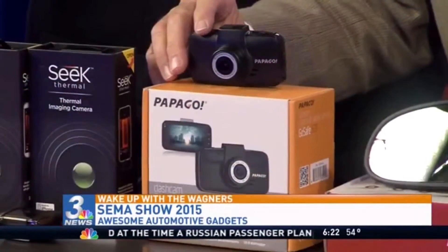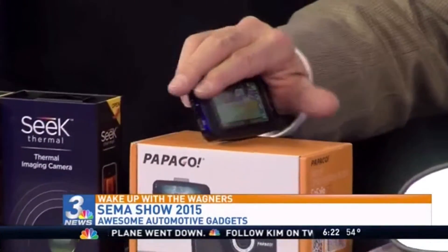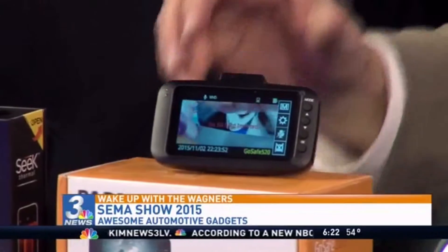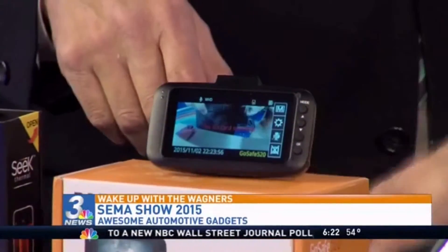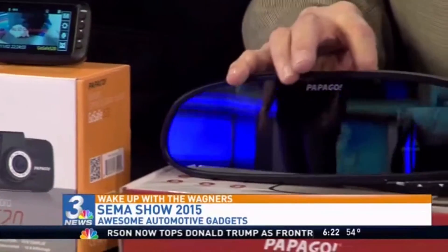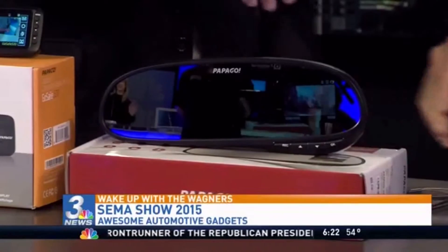This is a dash cam by Papago — they're one of the leaders in the design and engineering of this product. I'll turn it around so you can see the video it's recording right now. These products are all high-def, and they start at $169 and go up. This one here is a mirror — the cam is actually built into the mirror, so you get both the mirror and the dash cam in one unit.